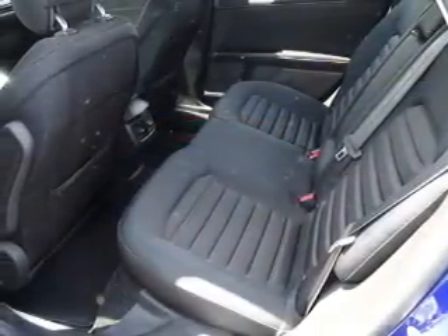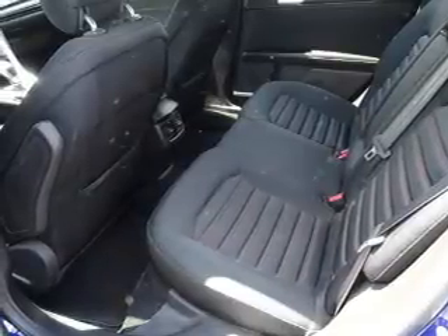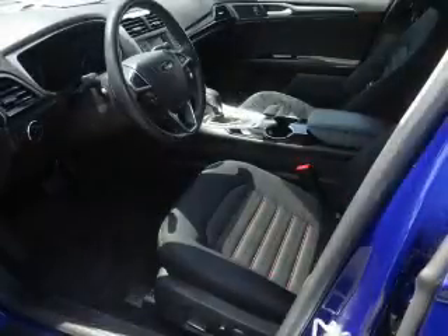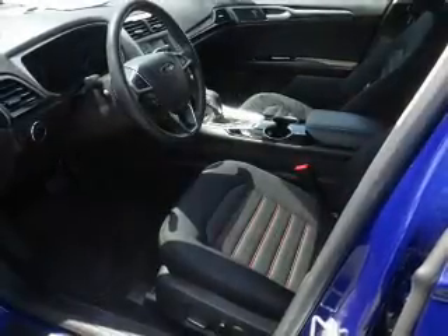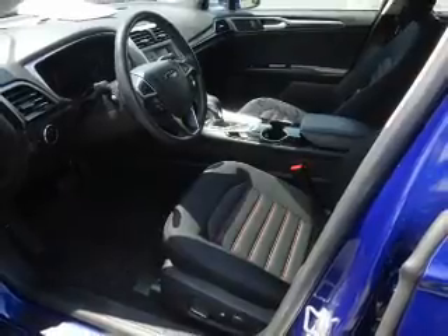Inside you'll find Bluetooth connectivity, Ford Sync voice activation, Sirius XM satellite radio, an auxiliary input, steering wheel controls, a premium sound system, curtain head airbags, front airbags, side airbags, and child safety locks.